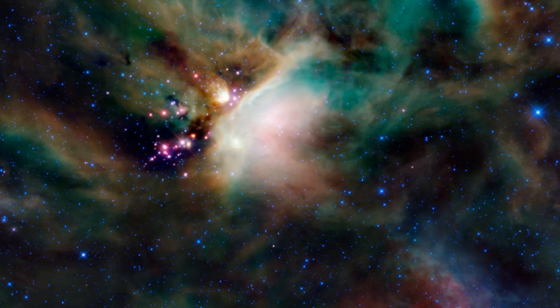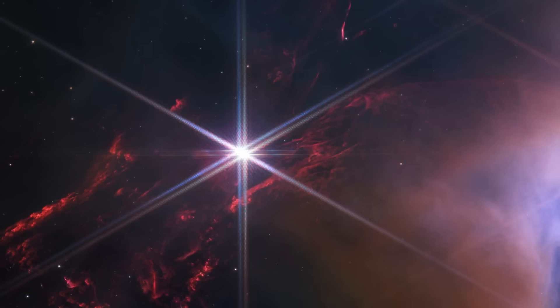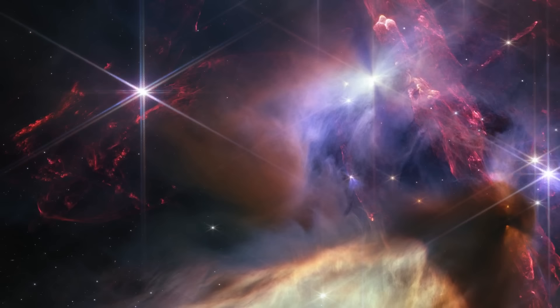At first sight, the image may seem chaotic, but astronomers claim that it's a relatively small and quiet stellar nursery in comparison to some others. Many young stars there are similar in size to our sun, or a bit smaller. The photo itself was taken with the help of Webb's near-infrared camera, NIRCAM — the observatory's primary camera that snaps images of the cosmos in two different infrared ranges.